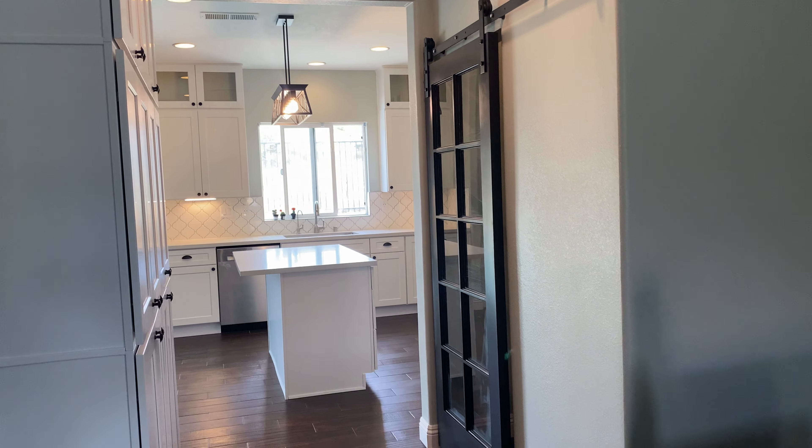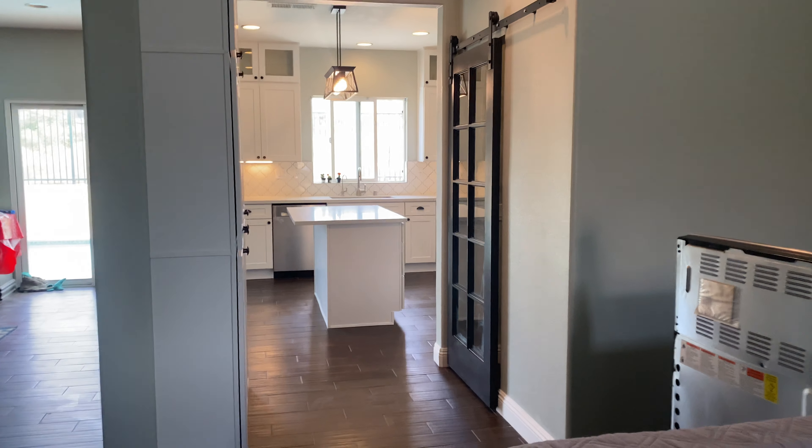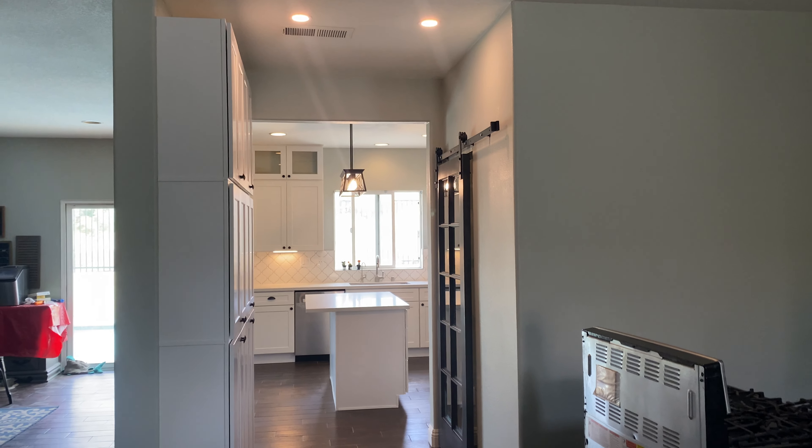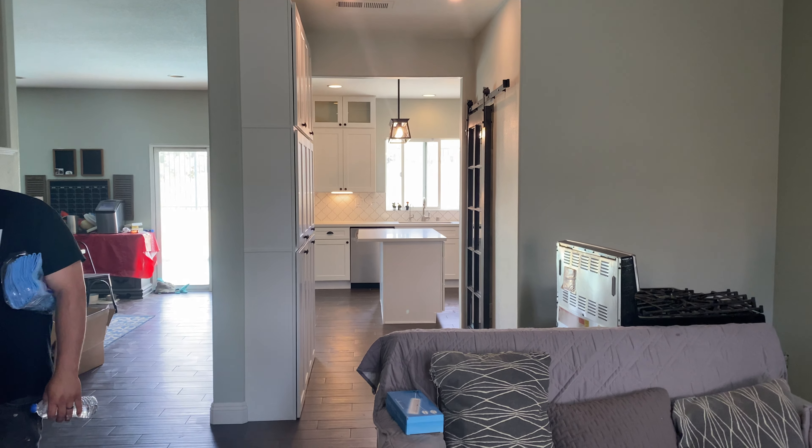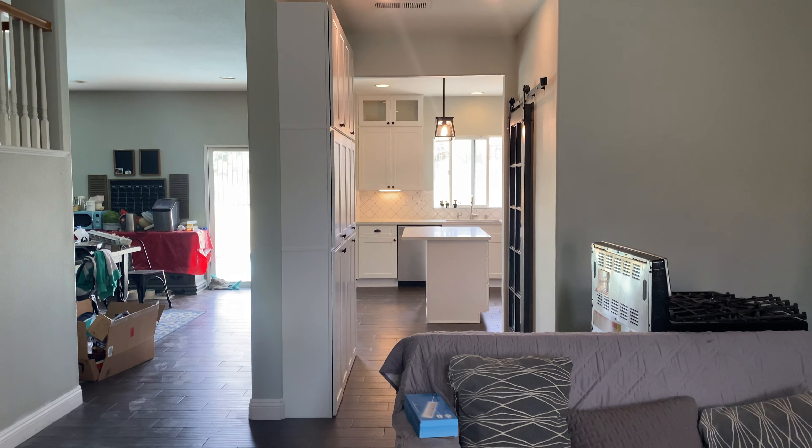Looking at it from this side — you walk in now and you can see the kitchen. The problem was the kitchen was too small by design, but now the traffic flows.